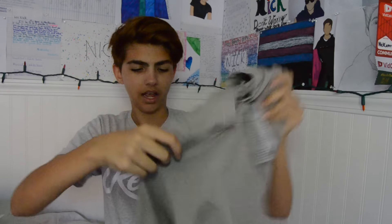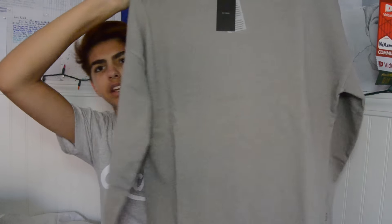This next one is kind of like a beige hoodie. I was also really excited about it — it's a drop shoulder, oversized hoodie with a beige kind of look to it.